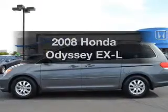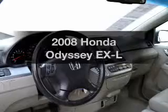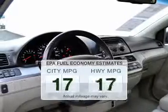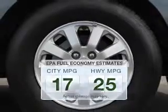Check out this 2008 Honda Odyssey. Travel the roads in style and comfort in this great vehicle. Better gas mileage means better long-term driving, and this ride delivers with a great low fuel consumption rate.